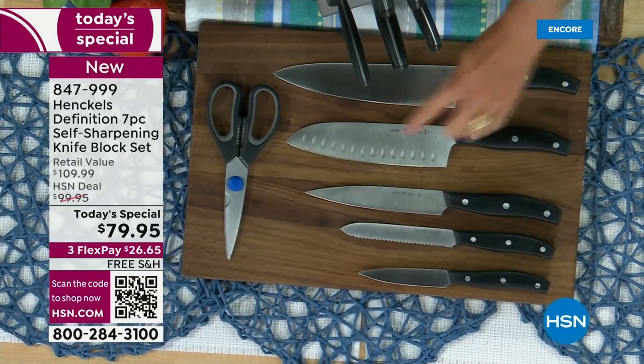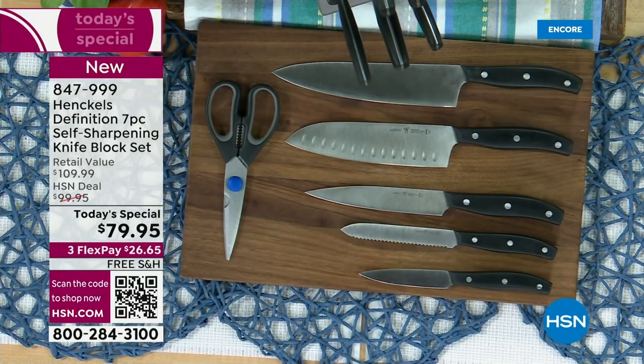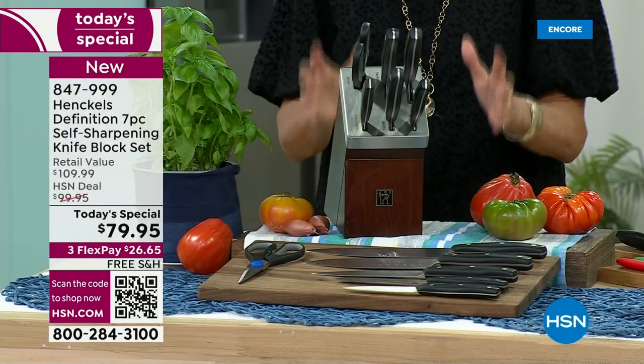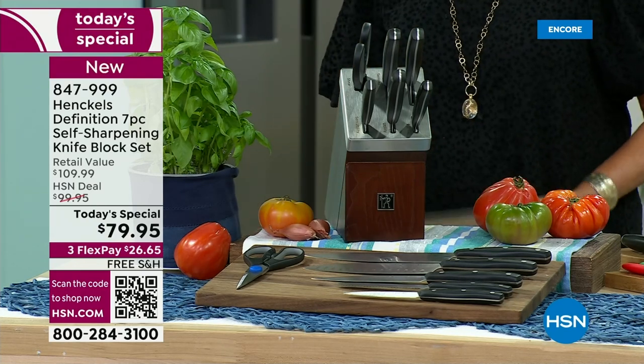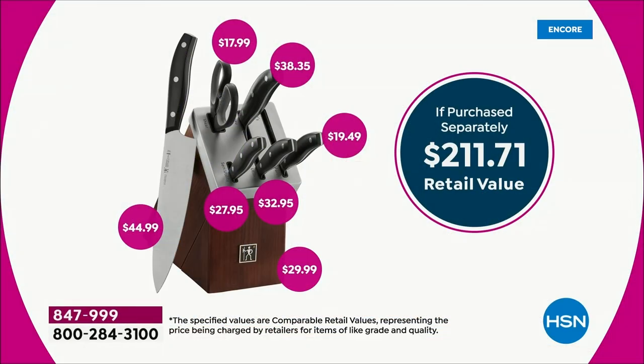You're getting a beautiful pair of kitchen shears to go with it, and this is the magic block. The magic happens inside this block because once you buy these, listen to this, you're never going to have a dull knife again. You don't have to figure out a weird sharpener — this block does it for you every time you put them in and every time you take them out. This is a super value, guys — over two hundred dollars when you look at the individual cost of each piece. We're at seventy-nine ninety-five, and we also have three flex pays and free shipping.